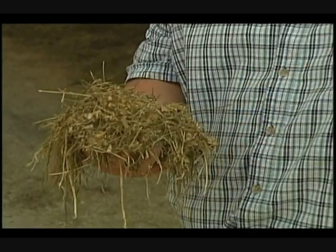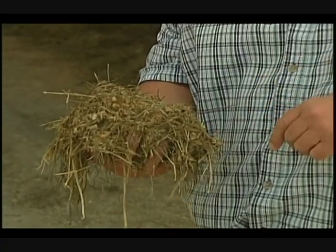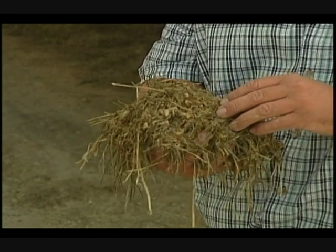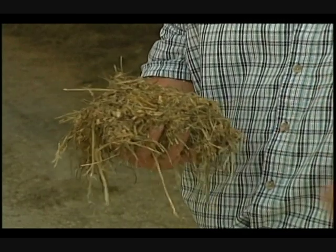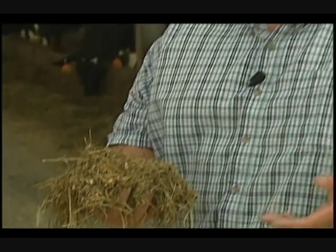One is the forage or the grass — kind of the roughage part — and the other part is the grain, more what you think of as feed. Our forage part of this ration is grass that we grow here on the farm, and we put it up in bales and we wrap it in plastic. What that does is what we call ensile it, and that allows it to ferment, kind of pickle a little bit, but it allows it to keep and be fresh for a long time.